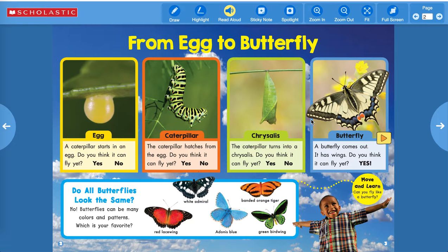The caterpillar turns into a chrysalis. Do you think it can fly yet? No, it is inside there changing, doing its metamorphosis. And then here it turns into a beautiful butterfly — a butterfly comes out, it has wings. Do you think it can fly yet? Yes! It has wings, it can fly.